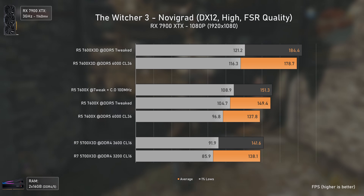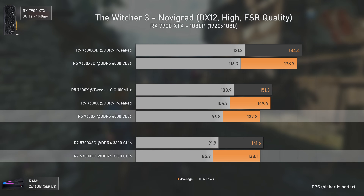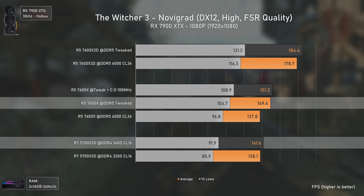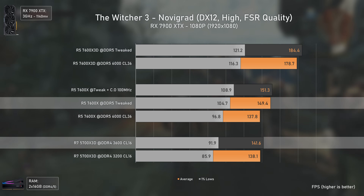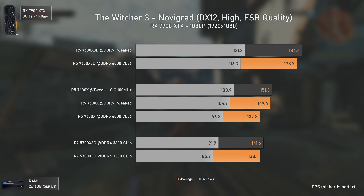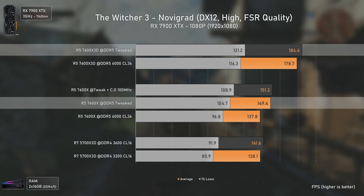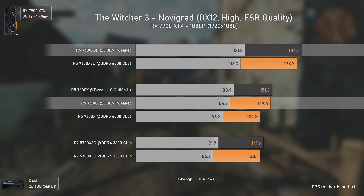In The Witcher 3, things change a bit — the 7600X now matches the 5700X 3D with the lowest RAM configuration, but outperforms it when timings are tweaked, using settings copy-pasted from the Buildzoid video on screen. The 7600X 3D is 30% faster than the 5700X 3D and 23% faster than the 7600X — great results.